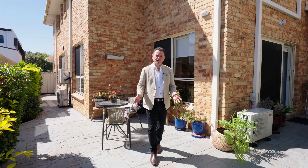Just over 12 years ago, we welcomed the current owner into this home, and now we're looking forward to welcoming you.